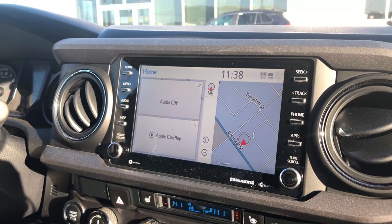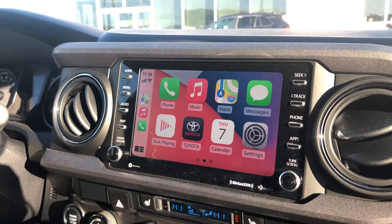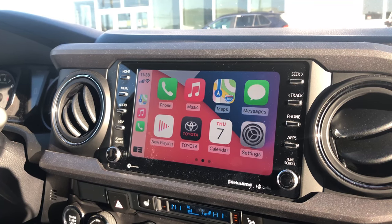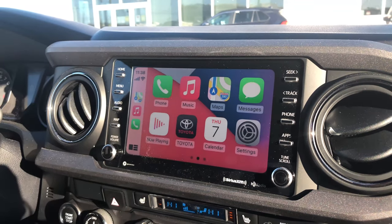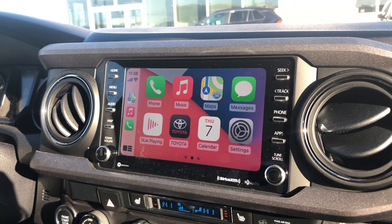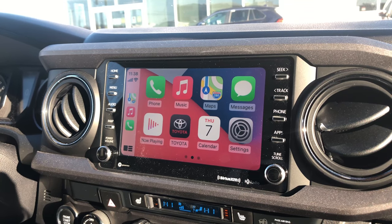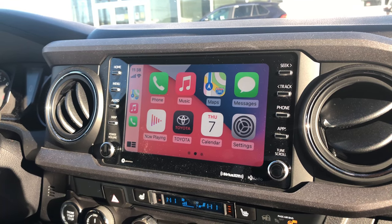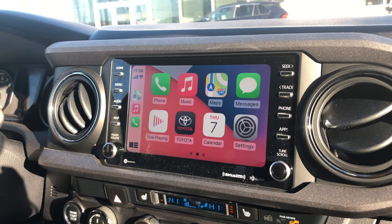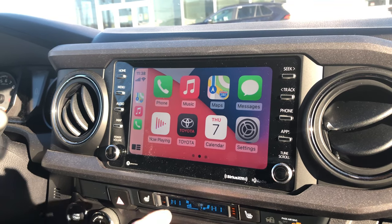From this point, all you need to do is tap on the screen and there are the apps that you're able to use through Apple CarPlay — music, phone calls, text messaging, that type of thing. You can go through Siri on an Apple phone or Google Assistant on an Android. Just say, 'I want to text so-and-so, this is what I want to say,' and it'll send it through the vehicle.